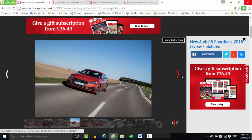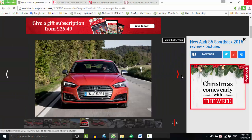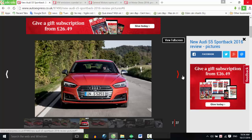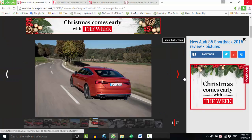It gets the same wider grille and LED headlights, as well as an identically sculpted bonnet and sharp profile. The bumpers are slightly more aggressive than on the standard car, while the lower suspension gives the S5 a squatter stance. A set of 19-inch wheels and quad tailpipes complete the look.